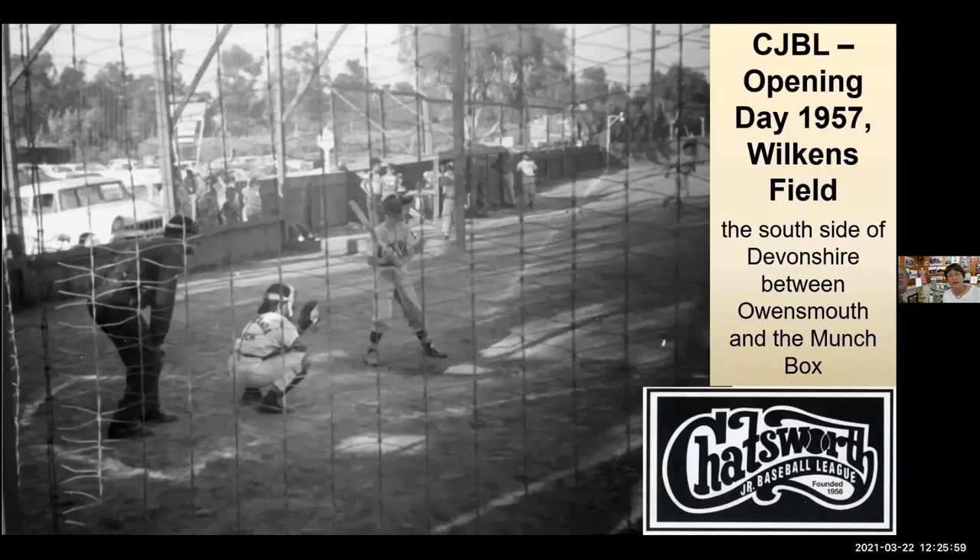The Chatsworth Junior Baseball League is accepting applications for this season, which to me is a sign of spring. They had their opening day in 1957 on Wilkins Field, located along Devonshire — the south side of Devonshire between Owensmouth and the Munch Box — then moved to their new facility a couple of years later. This picture was given to us from Ken Ditto — Ken is up at the plate there. He said the challenge was that if you hit a foul ball in left field, it would go onto Devonshire Street and roll down, so you never wanted to park there.